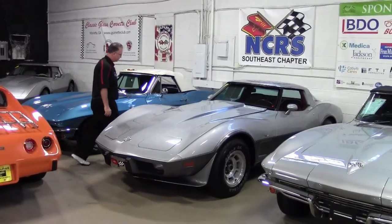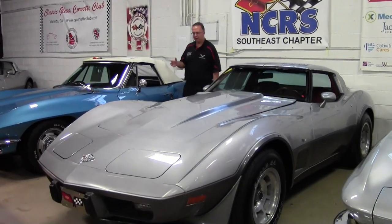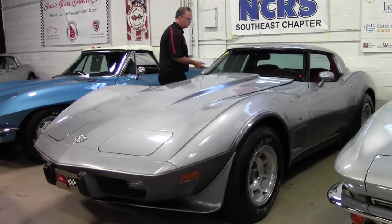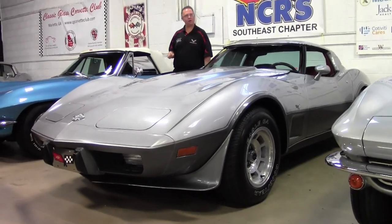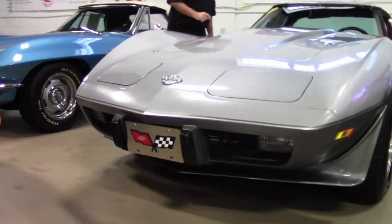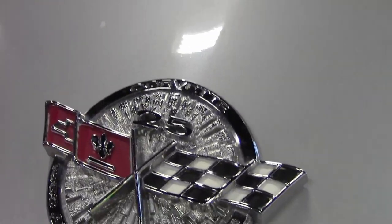1978 was the 25th anniversary of the Corvette. They made quite a few of them in all sorts of different configurations, and we have one that's been in a time capsule. There's only 10,000 miles on this car. It's an L82, which means it's a 220 horsepower engine, with 9,791 documented miles on the car. It is an automatic, and she is in very, very good shape.